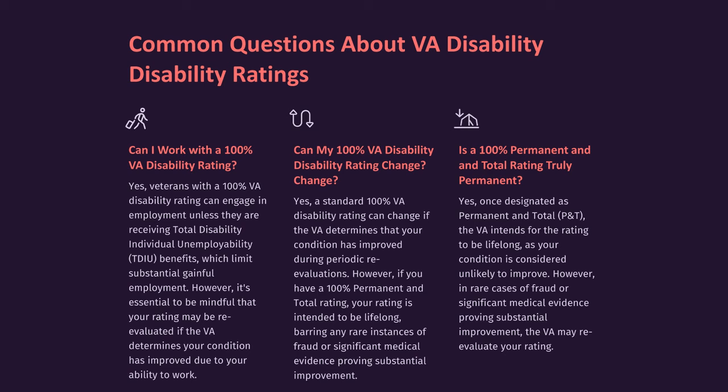Is a 100% Permanent and Total rating truly permanent? Yes. Once designated as Permanent and Total (P&T), the VA intends for the rating to be lifelong, as your condition is considered unlikely to improve. However, in rare cases of fraud or significant medical evidence proving substantial improvement, the VA may re-evaluate your rating.